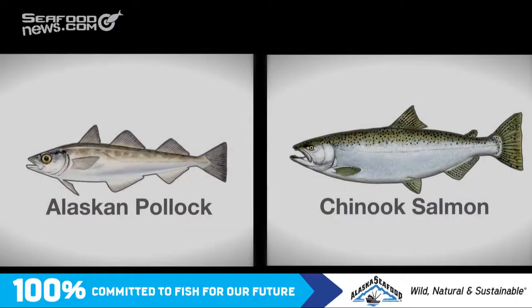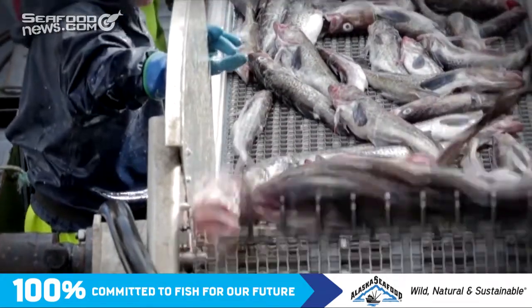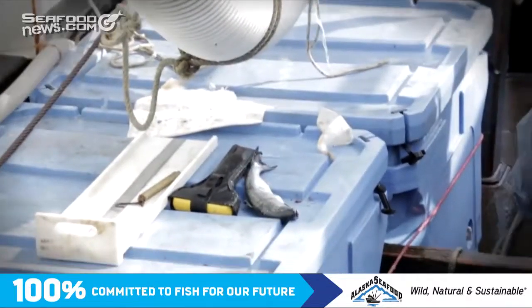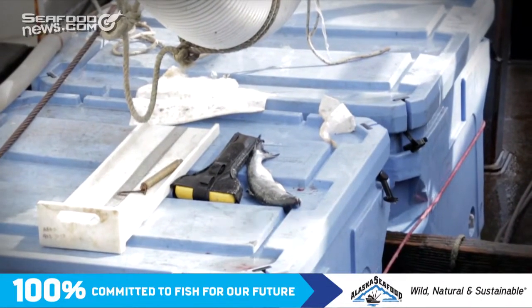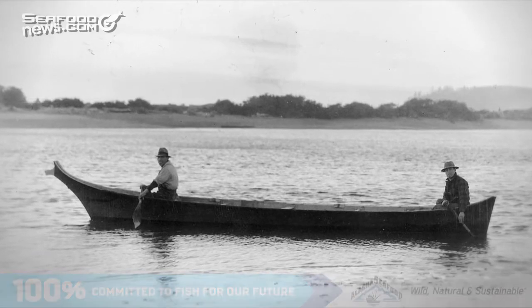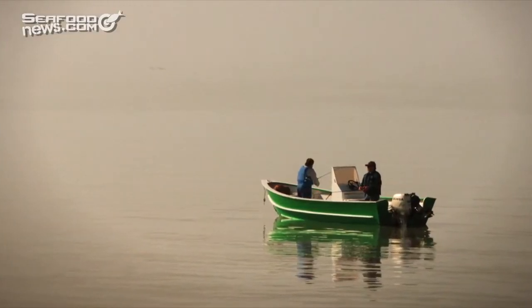The problem is that pollock and juvenile salmon live in the same habitat, so pollock fishing can lead to the accidental capture of salmon, leaving fewer fish for the small subsistence fisheries that have depended on salmon long before the pollock fishery existed. For the Bering Sea pollock fishery, we have Chinook bycatch that impacts subsistence fishermen — people that catch fish for the food they're going to eat.